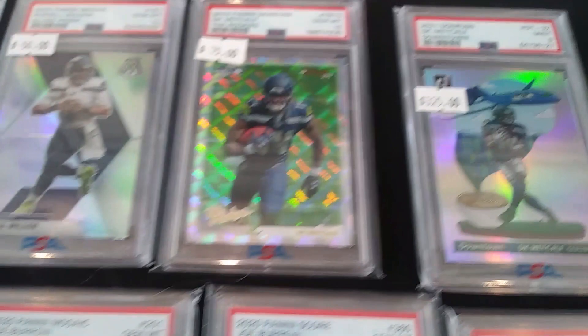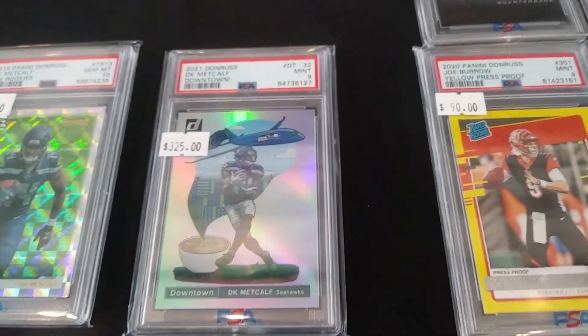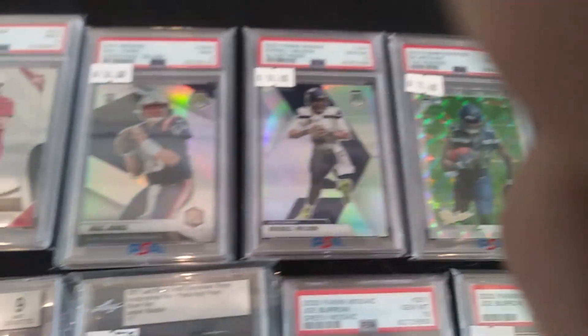Joe Burrow — always nice to see — Russell Wilson. Very cool. Check them out on Instagram. A lot of good cards.